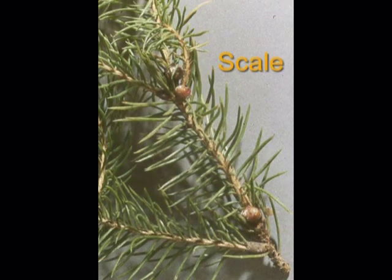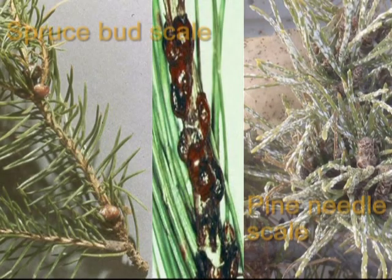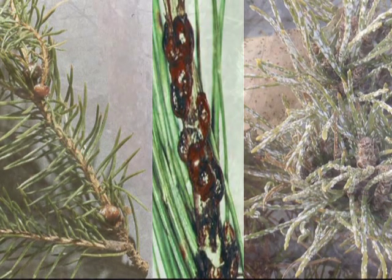Scale are another group of insects that are tricky to control with contact insecticides because of the narrow window when they're in a crawler stage and not protected by their hard or soft shell. Pictured here are two of our most common scale insects on conifers. In the left and center pictures we have spruce bud scale, which gets its name from how similar the insect looks to the buds of the tree itself, making it difficult to identify. On the right we have pine needle scale, which stands out much more — especially when populations get higher — with the white color of the shells left behind by adults.